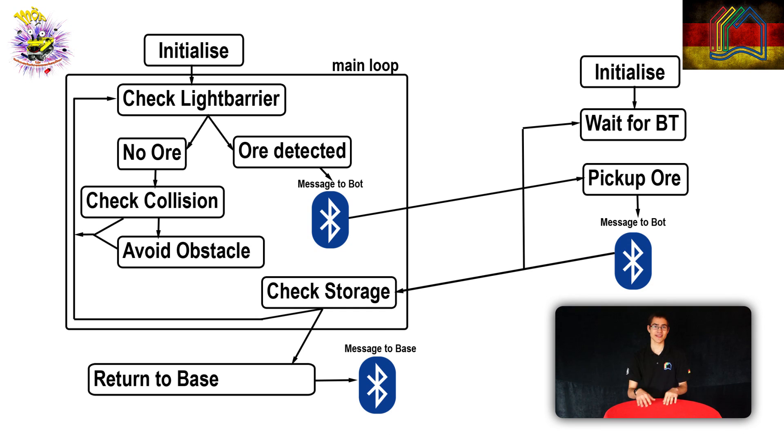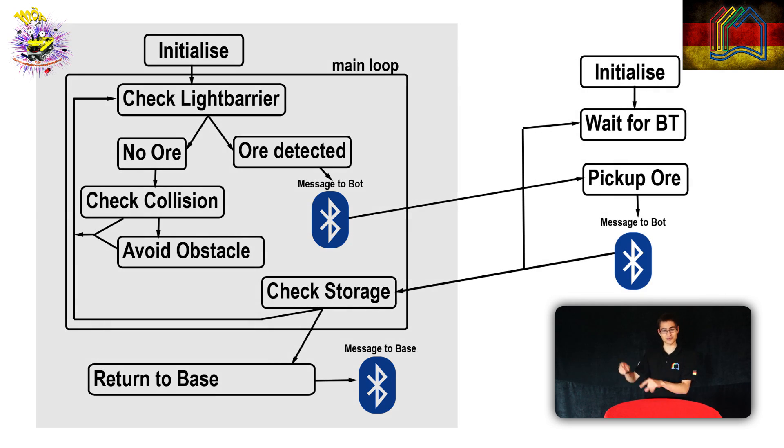This is an overview of our rover's programming. The slave is constantly checking the ultrasonic sensors for collision warnings, while waiting for the signal to pick up the ore. The master runs one main loop. Within that loop, it first checks the light barrier for ore to pick up, then checks the collision flag and, if necessary, avoids the collision.